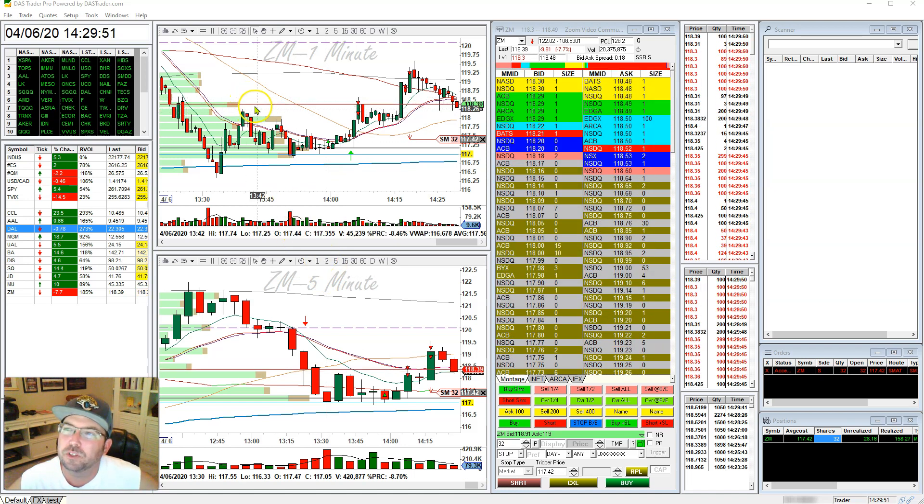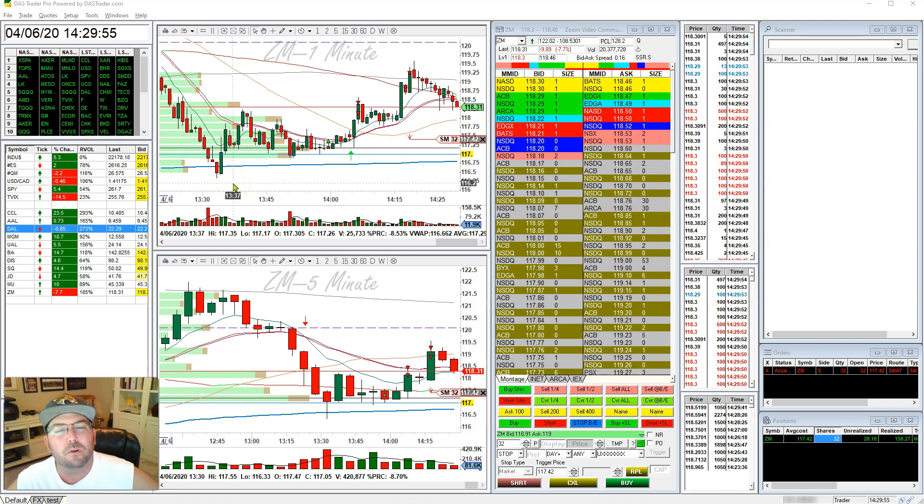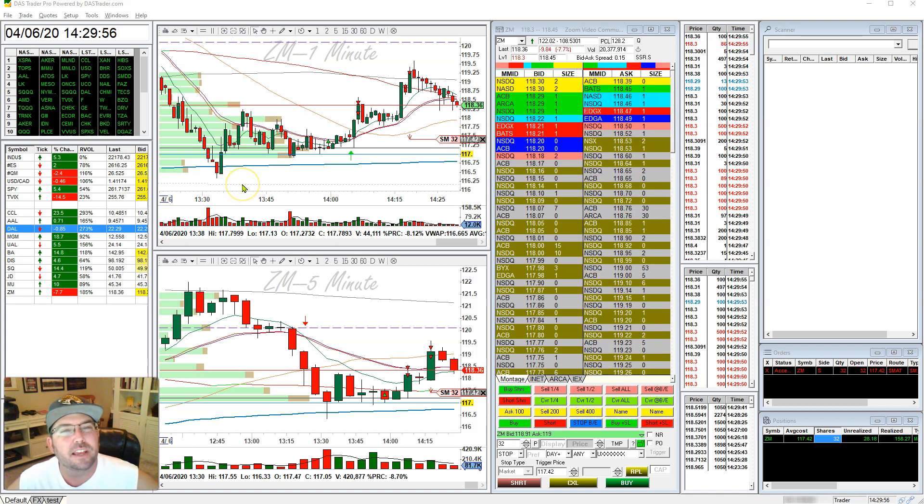Why did I go long here when this pattern otherwise was looking quite shortable? There were a couple of indicators here that were really important to pay attention to. One — the level two actually looked stronger to the top side.